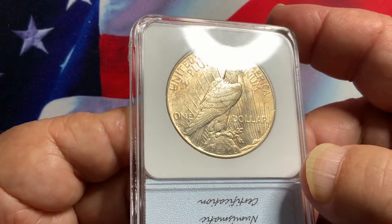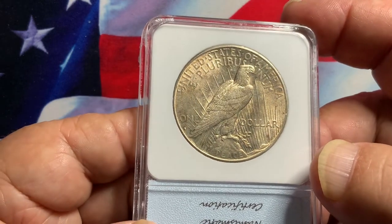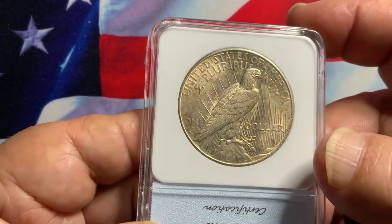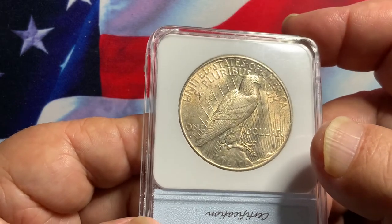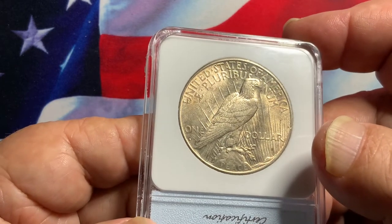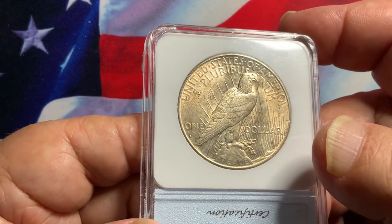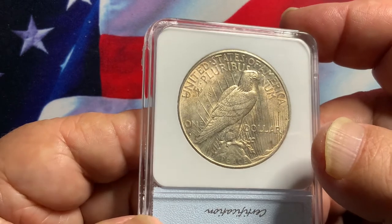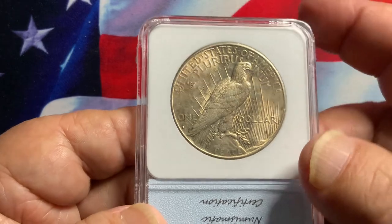Overall this is an outstanding coin with no distractions that affect its appeal — a wonderful high-grade uncirculated coin, which is very hard to locate. Normally these coins are well circulated with bag marks and scratches, making this one exceptionally nice for its condition.